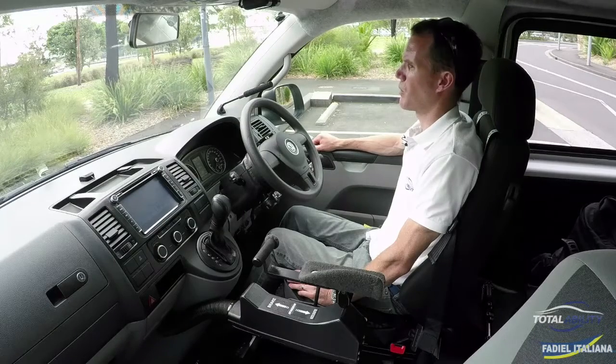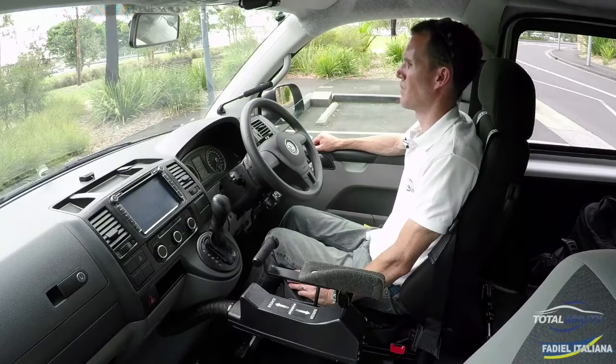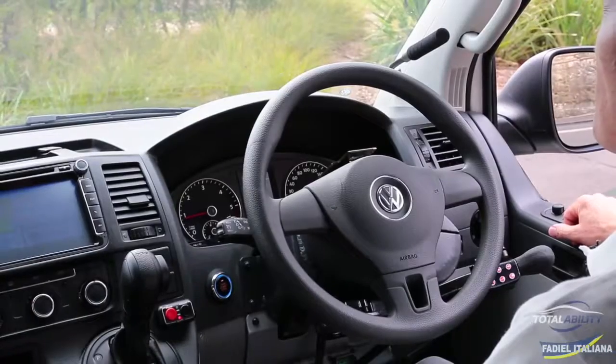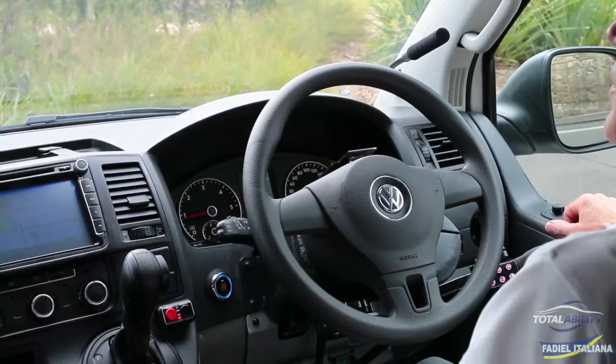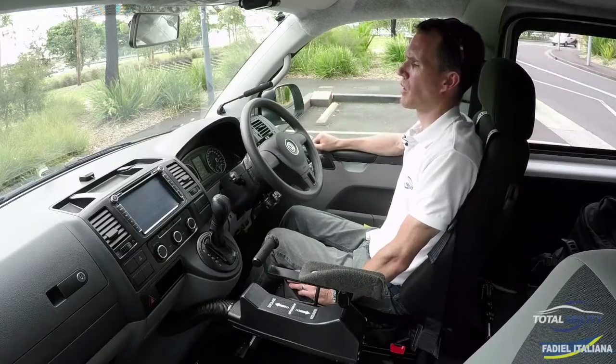We've got both windows. Starboard window down. Starboard window up. The reason we've used port and starboard here is because the left and right wording has been used for the indicators.